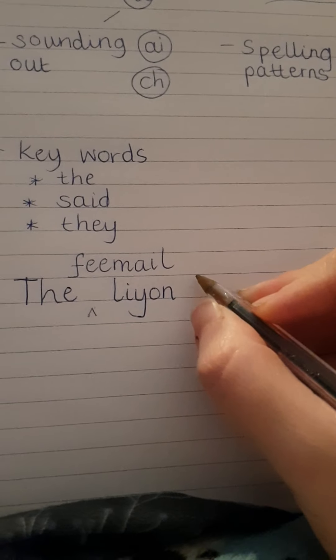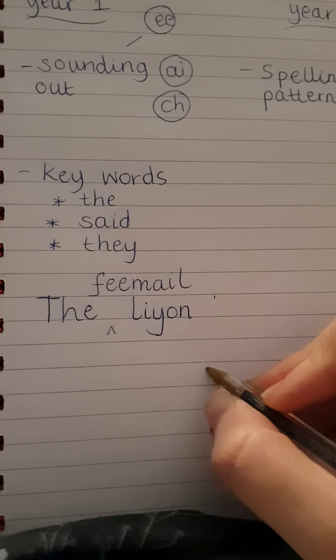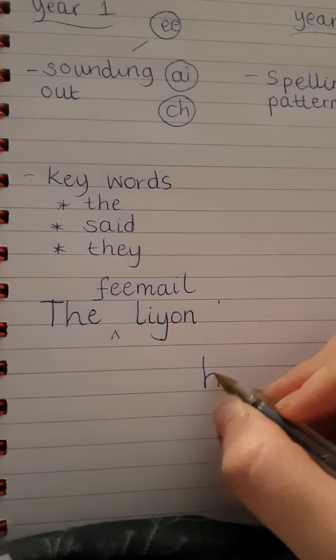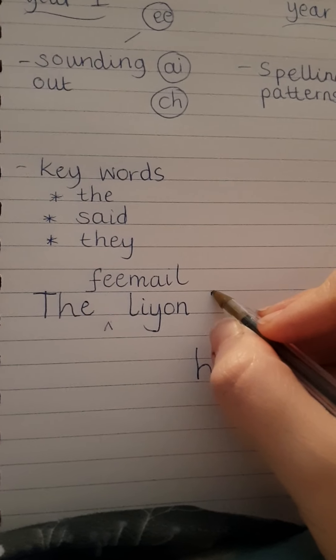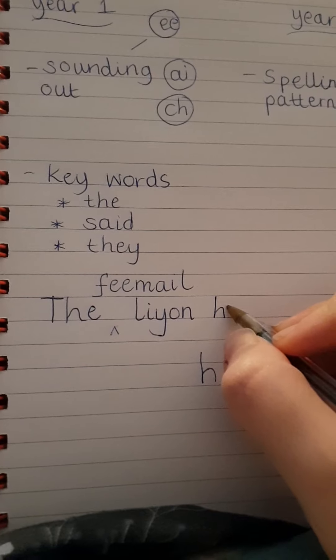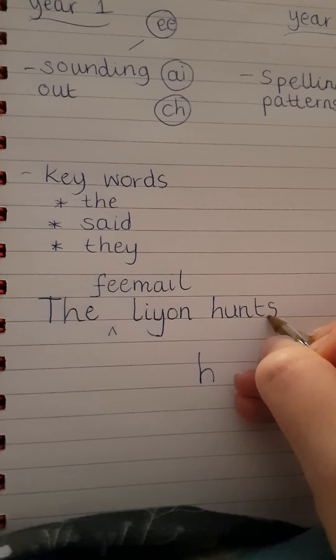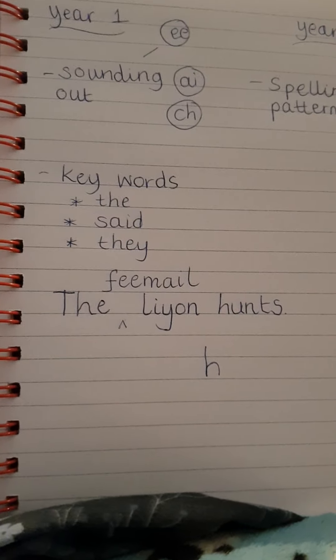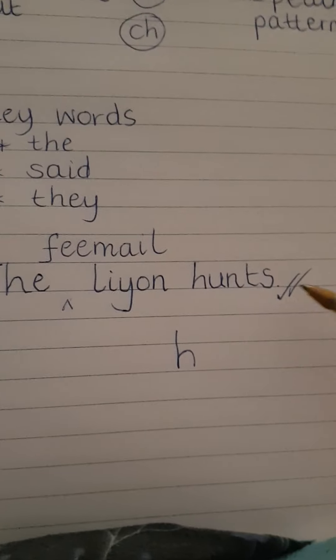You would just say, stretch that out. Also, lots of children at this point are probably starting their letters from the bottom. So if you spot that, don't say anything at the time — I'll show you what to do afterwards. H-U-N-T-S. Very good. And full stop. Brilliant. That, to me, is a perfectly acceptable Year 1 sentence.